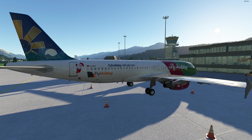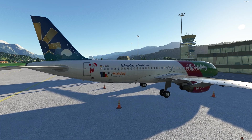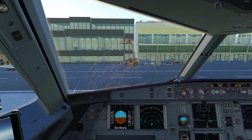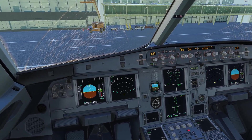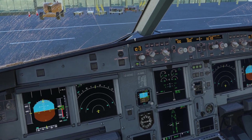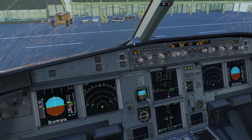Currently, the Phoenix A310 includes the CFM variant. However, the IAE engine variant and Sharklet wingtips will be releasing as a free update in the future, which is very nice. The Phoenix A310 costs around $60 US dollars on their own website — as far as I know, they are not selling it anywhere else. The cockpit includes really nice graphics, crafted with a lot of attention to detail, though it is a little more FPS heavy.